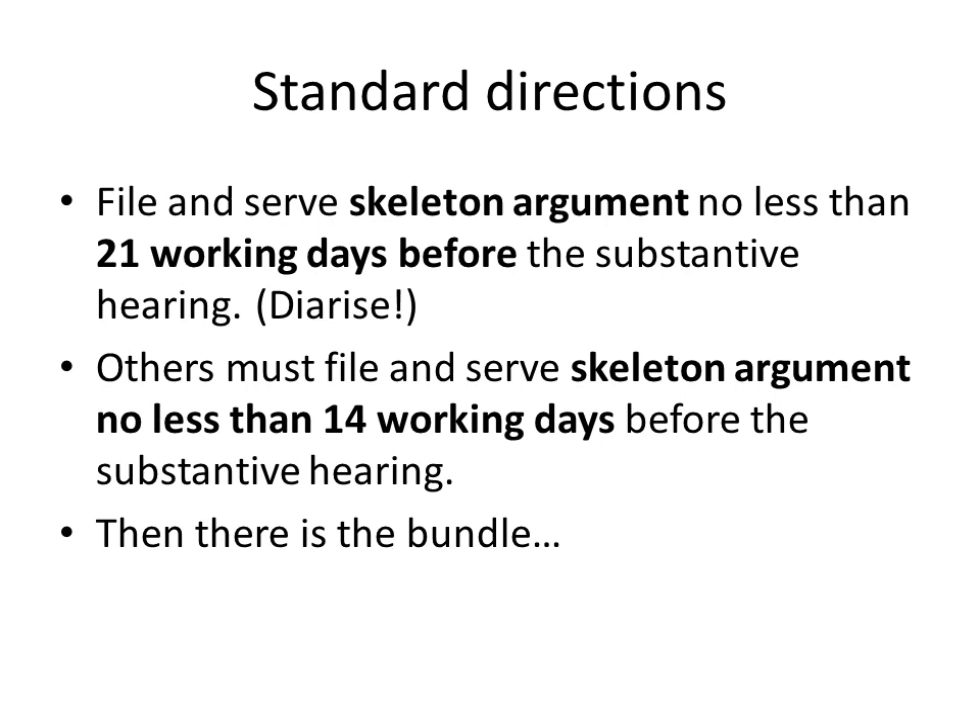Another direction which applies in relation to skeleton arguments concerns the timescales for preparation of skeleton arguments by the defendant and other parties. The rule here is that if they want to make representations at the substantive hearing, they must file and serve the skeleton argument no less than 14 days before the substantive hearing.